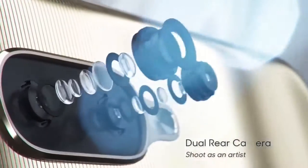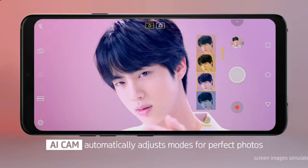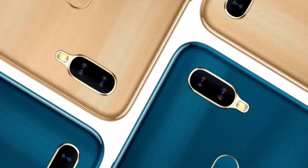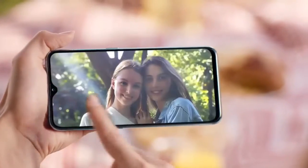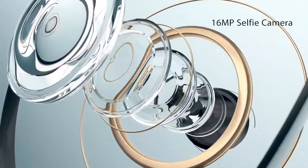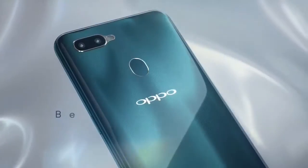Camera के बात करें तो आप इसमें देख पाएंगे dual HDR camera with 13MP main camera lens with f/2.2 aperture and a 2MP depth sensor lens with f/2.4 aperture, and it will have a dual LED flash। जैसे के हम सभी जानते हैं OPPO smartphone का front camera बहुत अच्छी quality का होता है — इसमें आप देख पाएंगे 16MP f/2.0 aperture selfie camera with all types of AI camera options।